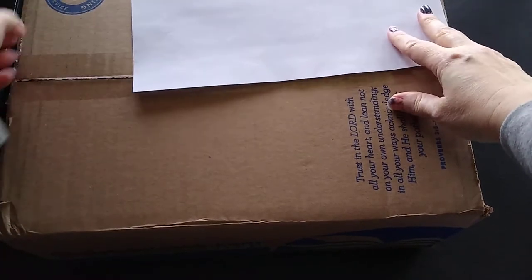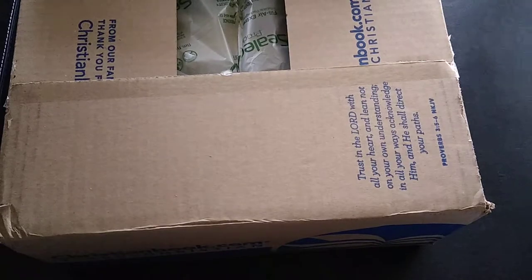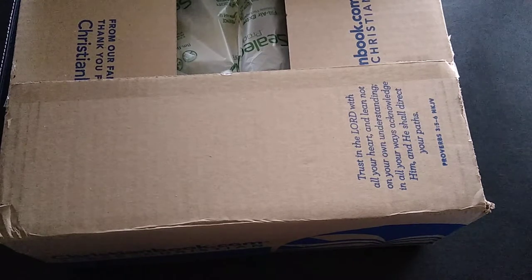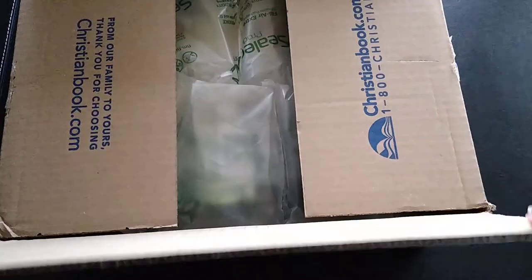I'm trying to keep my address label covered because it wouldn't pull off easily. Let me open that and take my packing slip. Before I get started, I'll count everything — one, two, three, four, five, six, seven, eight, nine, ten, eleven, twelve, thirteen items. Everything except one looks like a book, and I spent about fifty-three dollars, so that gives you an idea of the prices and deals you can get.